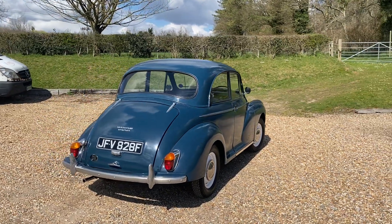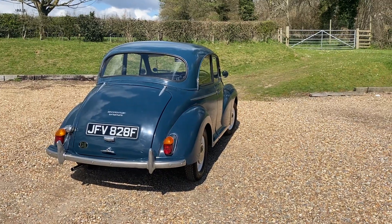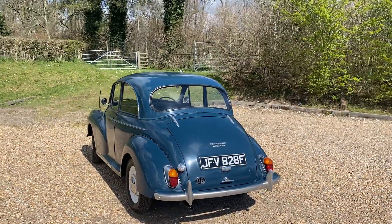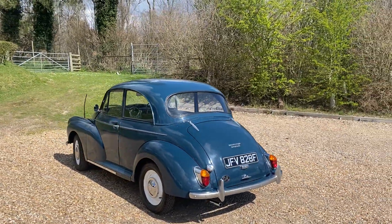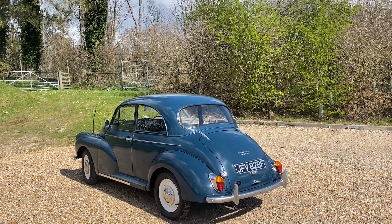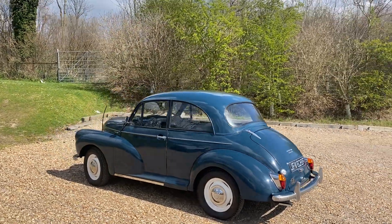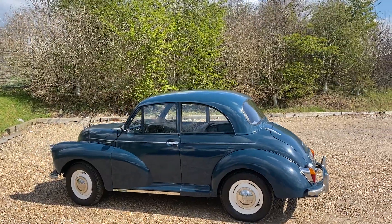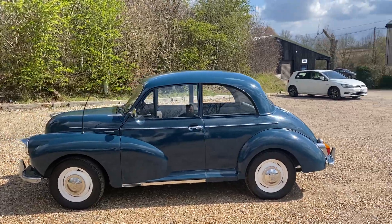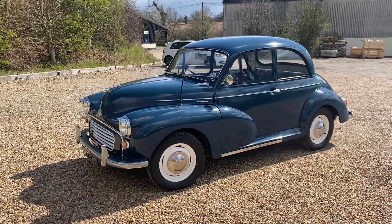It's a beautiful clean engine and engine bay. The undercarriage is rock solid with lots of new components, and you don't have to worry about any corrosion issues. As part of this video I will crouch down underneath for you. Trafalgar Blue is a lovely color — it looks very nice with the white painted wheels, Morris Minor wheel trims, and that white grille.